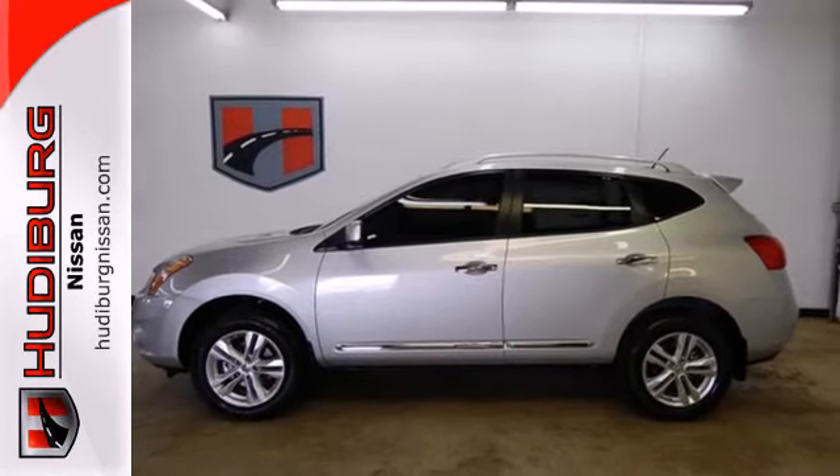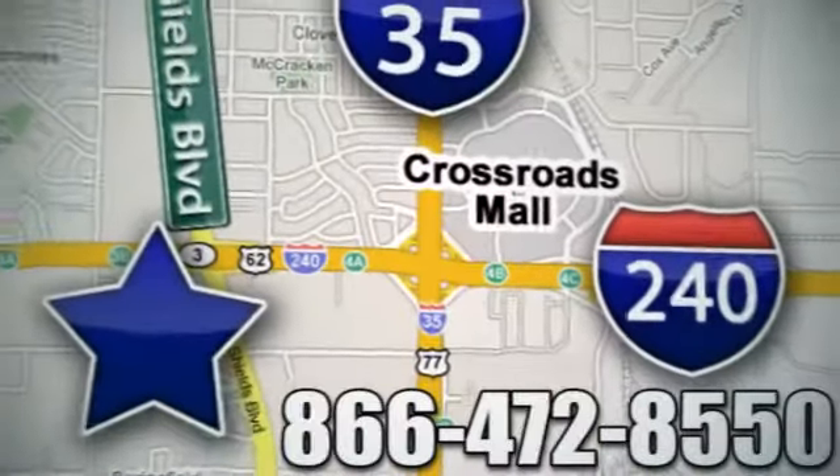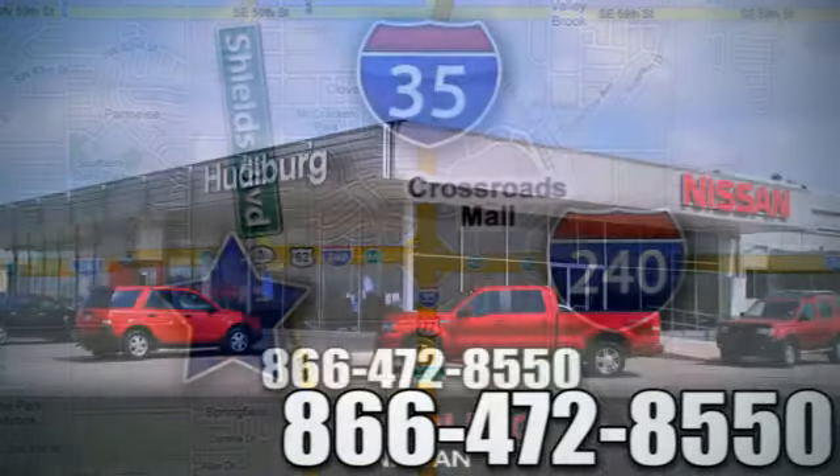Come in for a test drive today. Call or stop in today. We are conveniently located one block west of I-35 on I-240 in Shields in Oklahoma City.